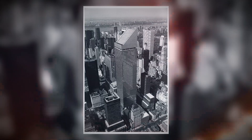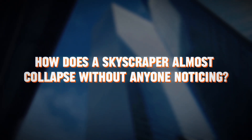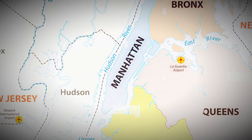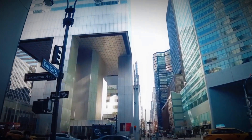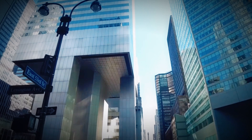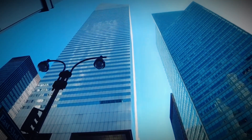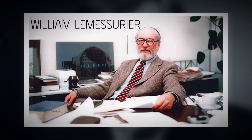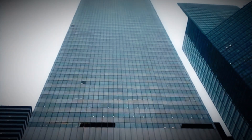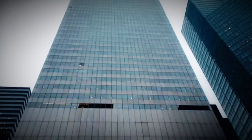The tower that shouldn't stand. So how does a skyscraper almost collapse without anyone noticing? In 1977, Manhattan welcomed a new marvel — the Citicorp Center, a shimmering 59-story giant of steel and glass that pierced the skyline with futuristic flair. Designed by architect Hugh Stubbins and engineered by William LeMessurier, this tower was meant to scream innovation — just not in the way anyone expected.